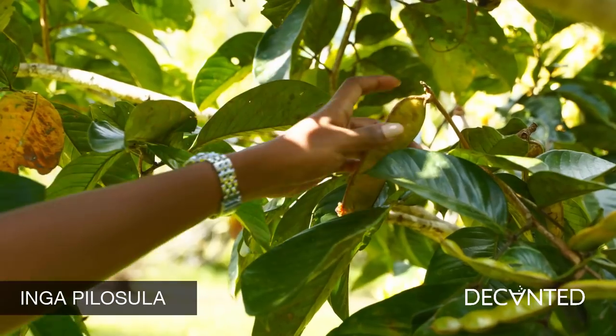The traditional padu of Trinidad and Tobago are the typical savannah and forest edge species Inga Pelosula, which appears to be what we have found here.